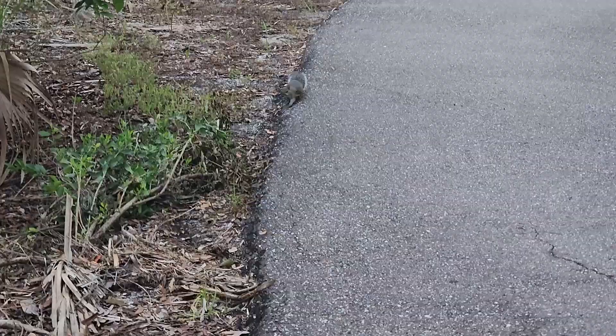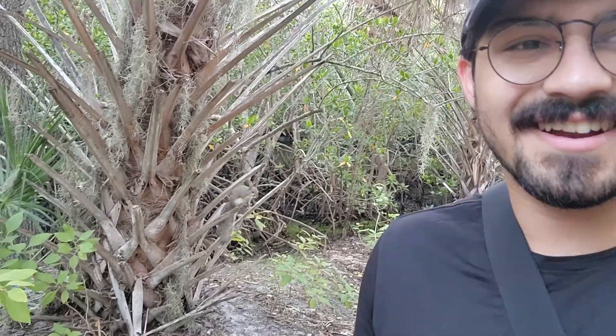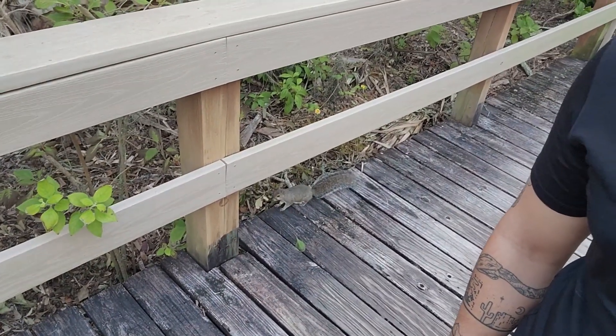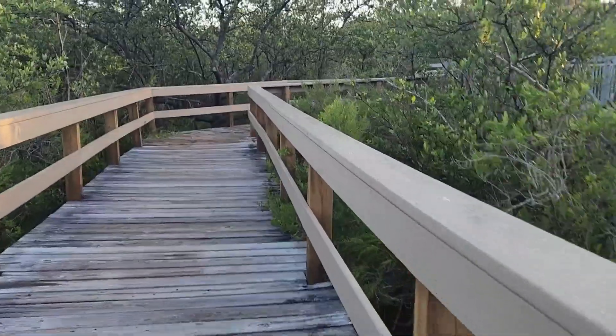Oh, it looks like I got a little friend coming up. See if he'll actually get a little bit closer. Wow, it's pretty cool. He's right there, just chilling and watching me. That was a pretty fun encounter with a squirrel — seemed really friendly.